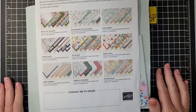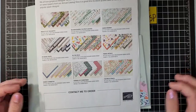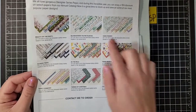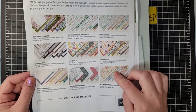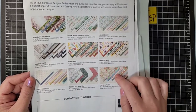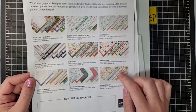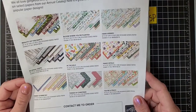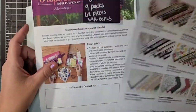Before we do, I just want to go over everything that's going on. We have just about a week left of a couple promotions. Our Designer Series Paper Sale — we save 15% off nine Designer Series Papers in our annual catalog. This sale ends on August 2nd, so you only have about a week left. Stock up on those DSPs that you love while they are on sale.